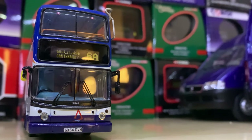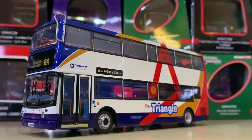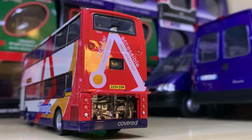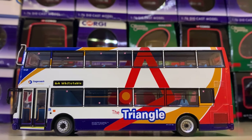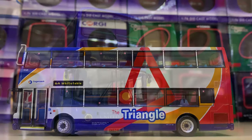Moving swiftly on to number 90 we have a really nice Stagecoach Kent ALX 400 on Route 6A to Whitstable, which I believe is in Canterbury. It's a model I'm very fond of — it's got a very nice livery, plain but simple. I really like the Stagecoach livery and of course the vehicle, so big thumbs up. Once again a great model.